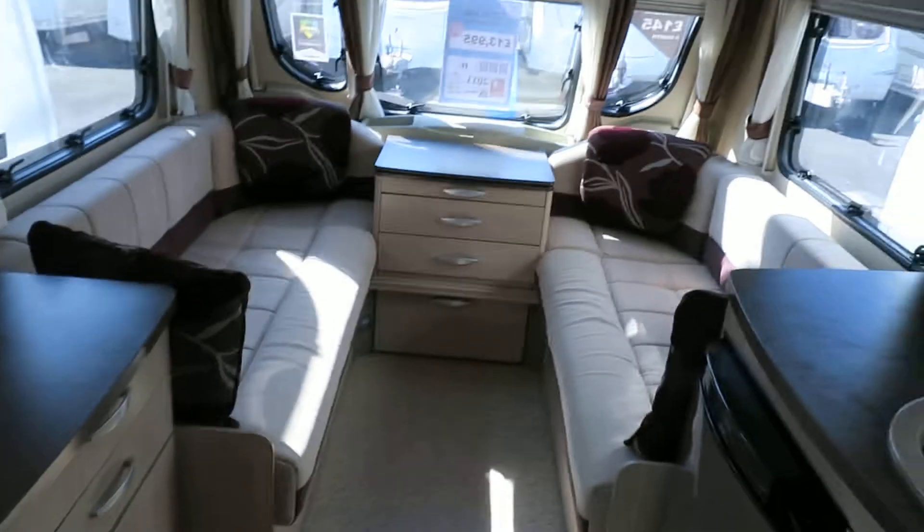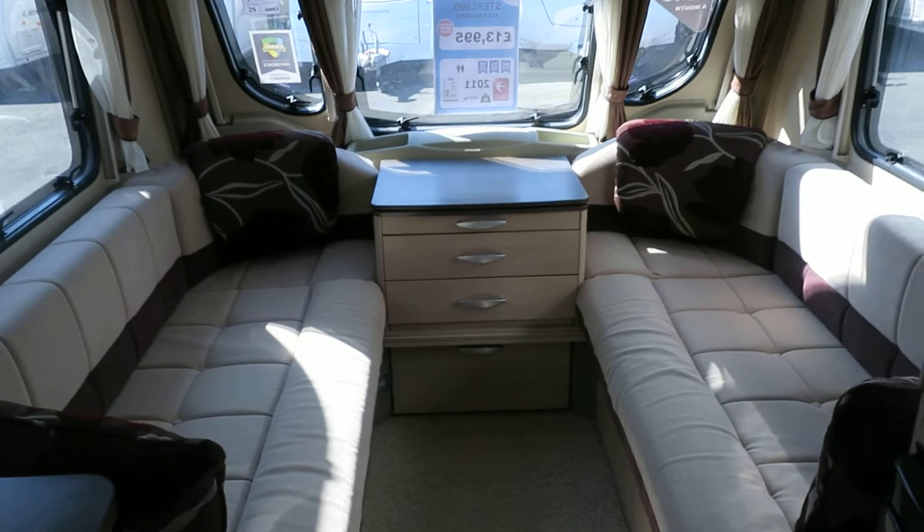The caravan will come to you fully serviced, fully validated and it'll leave here with a 12-month guarantee.